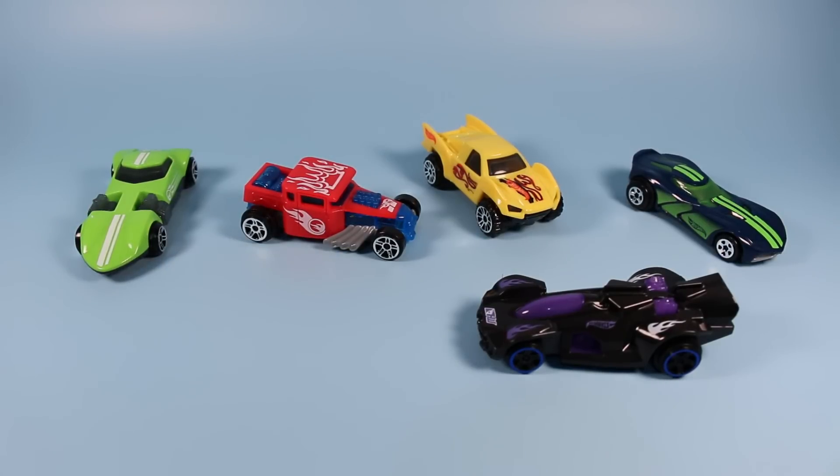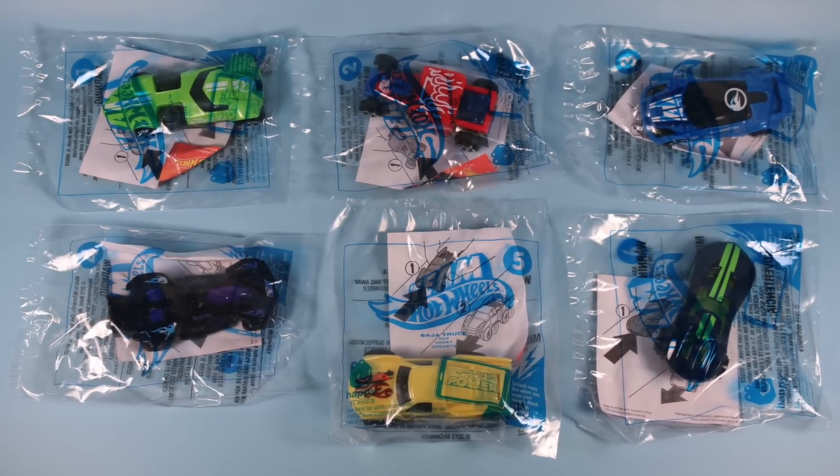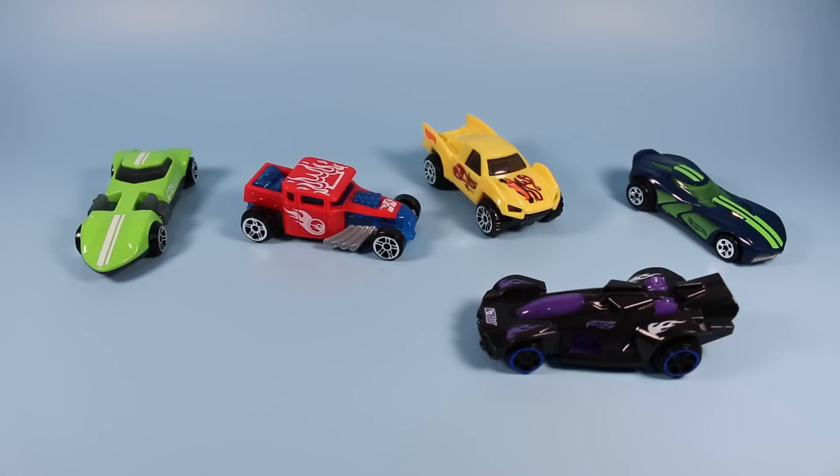On the table today, we have Team Hot Wheels 2015 McDonald's Happy Meal toy cars. Team Hot Wheels cars have been pretty cool this last year and it looks like Happy Meal is giving it a go. We have six really vibrant cars to look at, so let's check them out. Hey, where did Landry go? Oh, that's right — he's still test driving these things. Let's go on to the number one car.